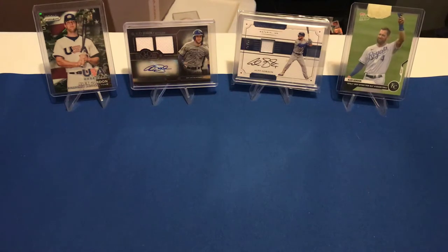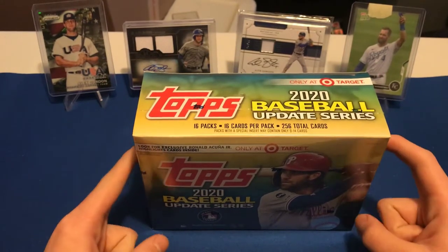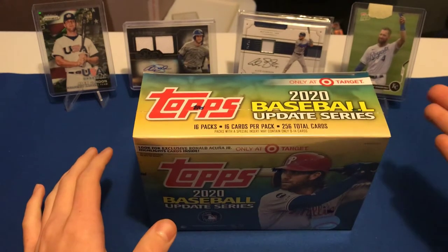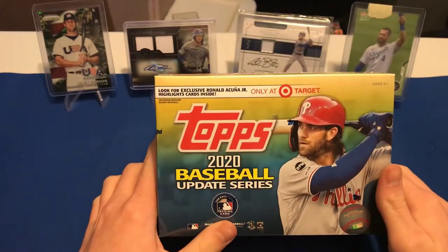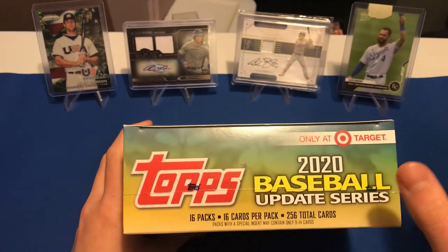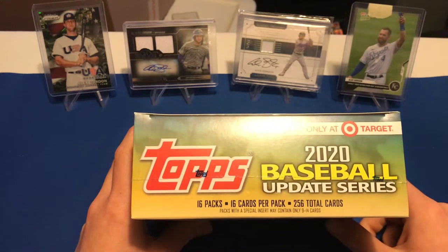Sorry for holding you guys for so long, but let's go ahead and get into this. This is one of my bigger openings I've done. It's a Topps 2020 Update Series — a big box and a Target exclusive; you can only find it at Target. I saw it and figured I'd better get it because who knows, they might sell out fast. There are 16 packs, 16 cards per pack, 256 total cards. Packs with a special insert may contain only 9 to 14 cards, and it says look for exclusive Ronald Acuña Jr. highlight cards inside.